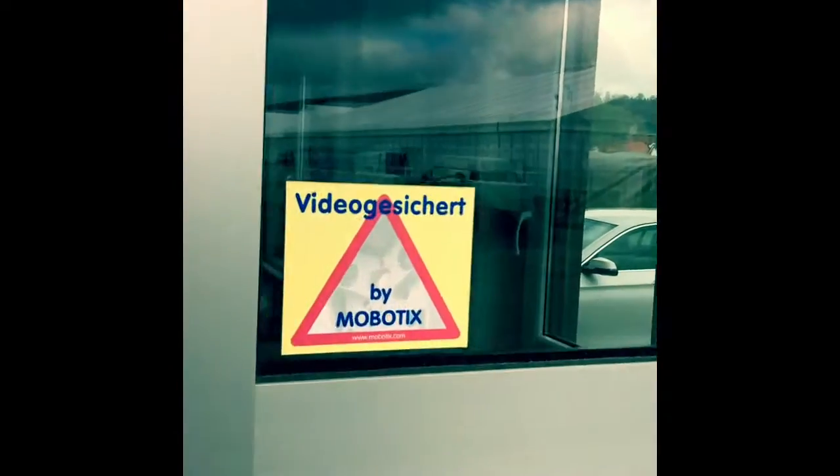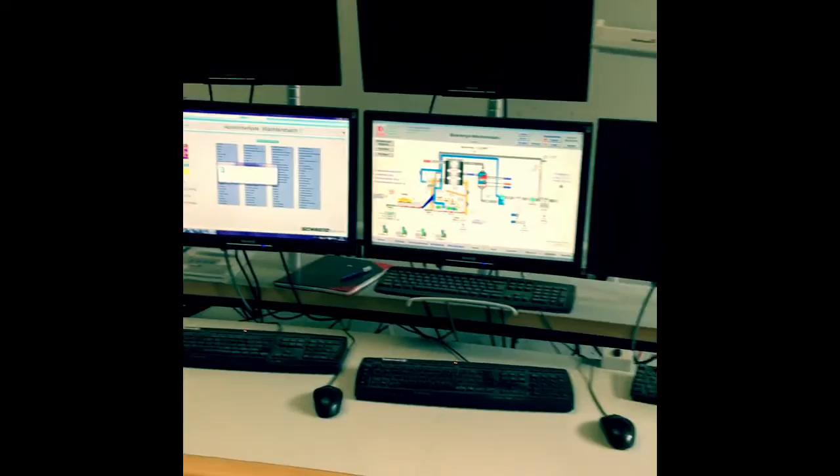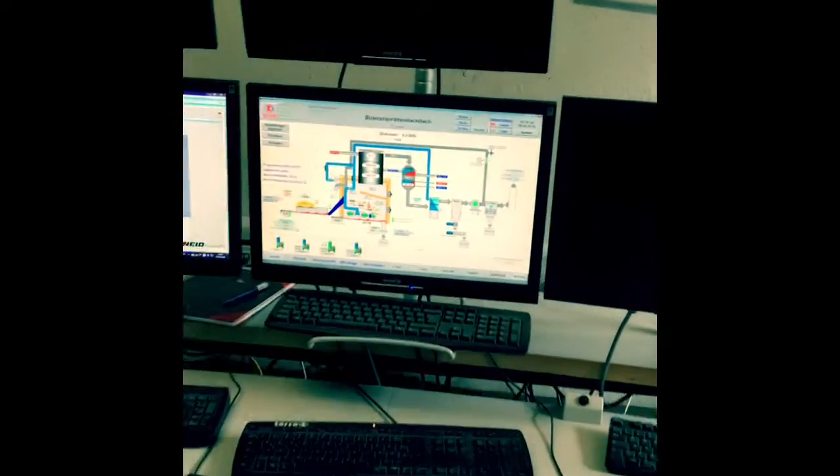We now go to the power plant and into the control room. Here are the process control computers, which control and regulate the individual processes of the plant.